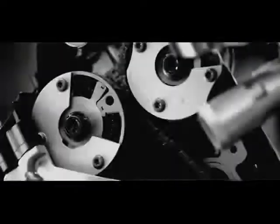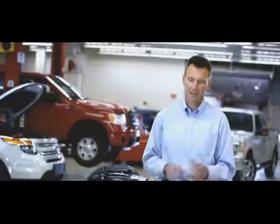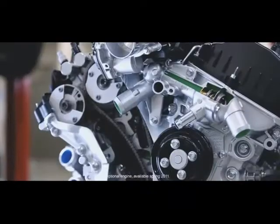In the 2011 model year, we have four brand new engines coming into the truck. Our 3.5 EcoBoost is the premium engine in the vehicle. It's a continuation of a very solid engine architecture that we've matured for the F-150.